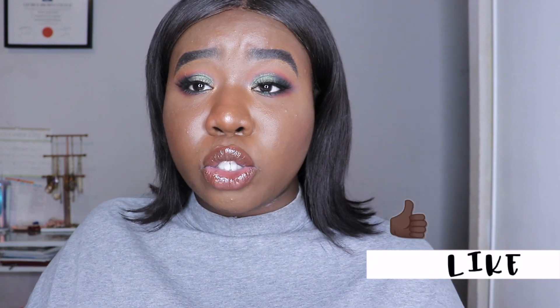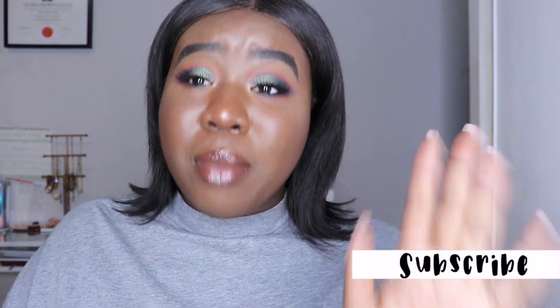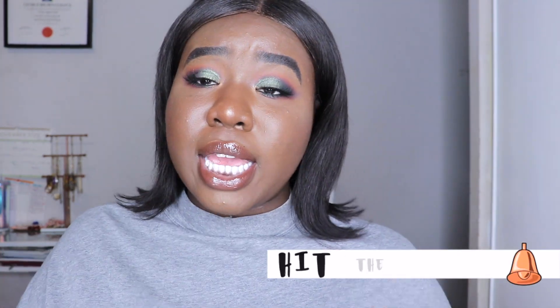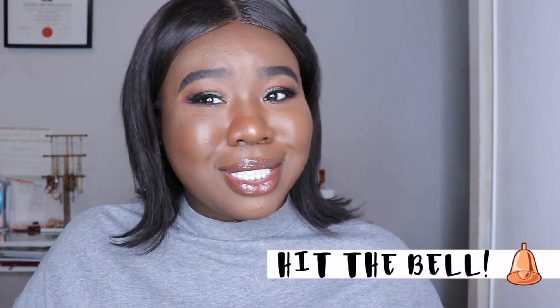If you'd like to see the swatches and the tutorial using this collection, please keep on watching. Don't forget to hit that like button, smash that subscribe button, and hit the notification bell to be notified when I post, which is usually once a week. Let's get started with this tutorial.